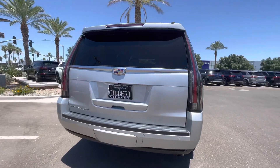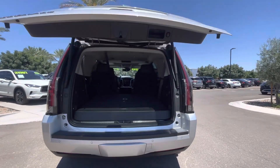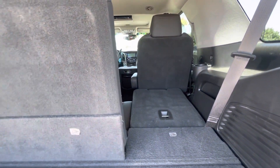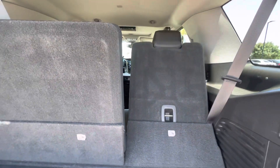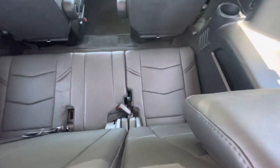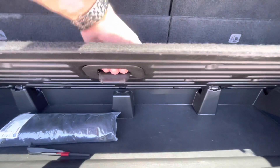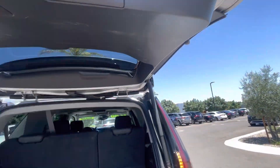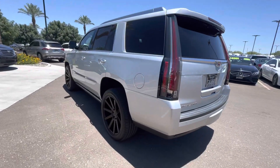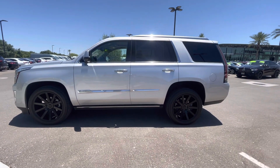This is definitely worth the three-hour drive down here. Rear seats fold up with the push of a button right there. In very clean condition once again. Please call or text me at 602-561-7672 with any questions or to schedule an appointment to complete the purchase of this 2016 Cadillac Escalade.